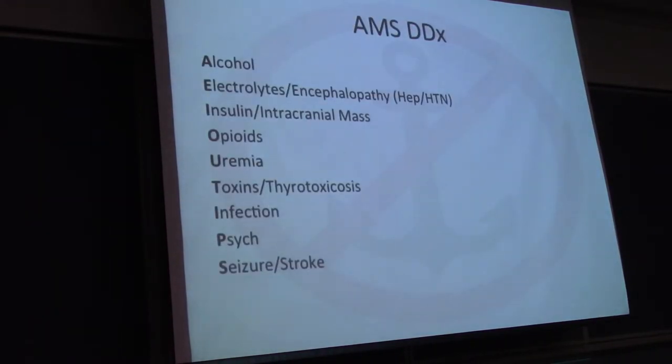First things first, you want to stay broad in your thinking with these patients. A lot of these toxidromes include hyperthermia, tachycardia, and altered mental status. It's a fine line between doing an LP for encephalitis and going down another route with benzos to see their response. Keep in mind all the other diagnoses that go along with altered mental status — anchoring to intoxication is not a good thing.